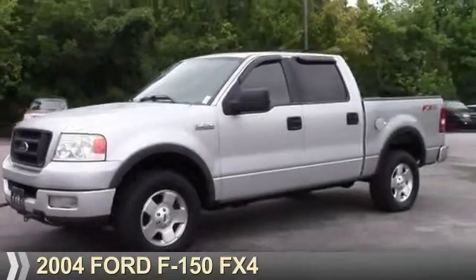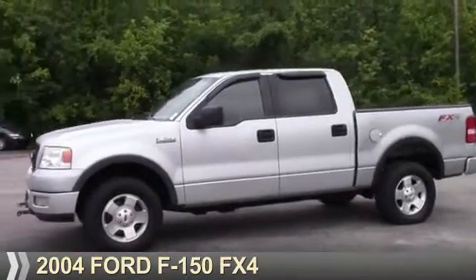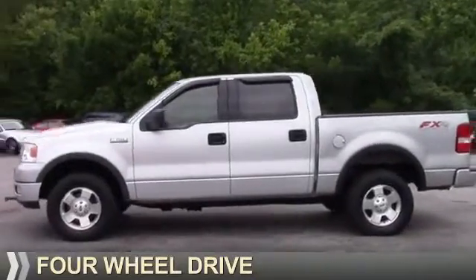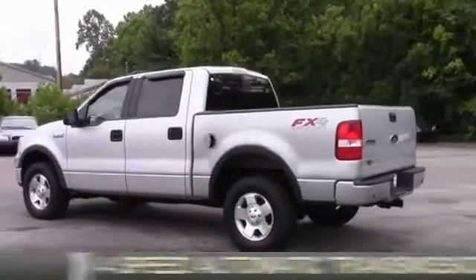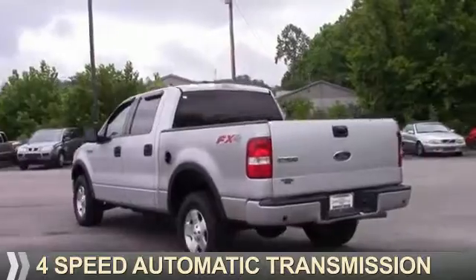Presenting the 2004 Ford F-150. It's powered by four-wheel drive, a 5.4 liter eight-cylinder engine, and a four-speed automatic transmission.